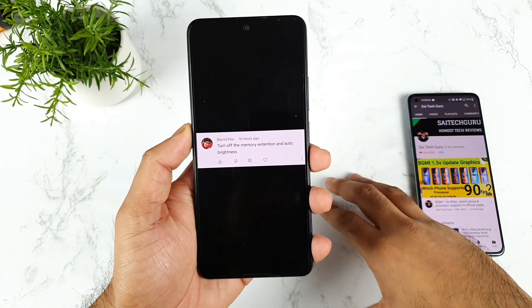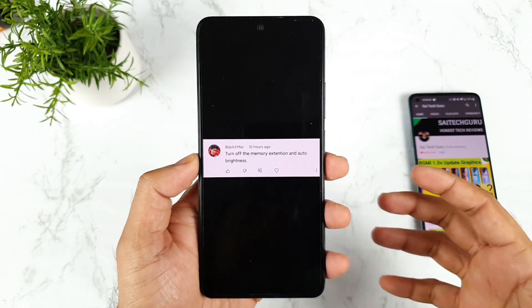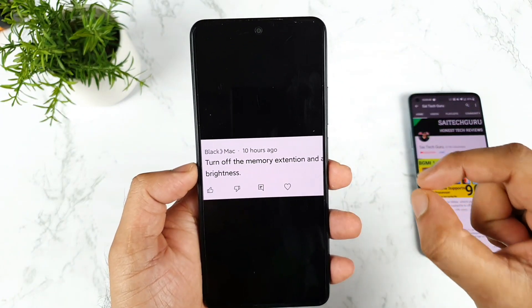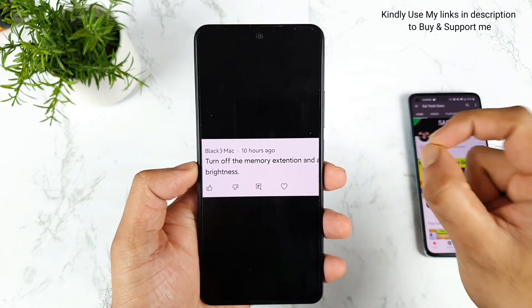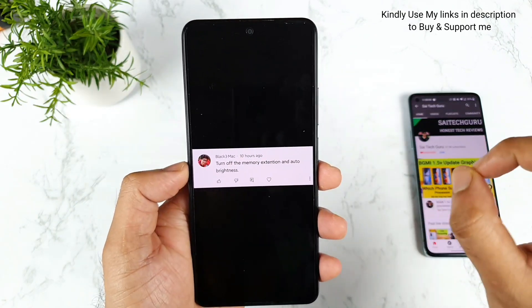The first suggestion from the comments is to turn off Memory Extension and Auto Brightness. Most of the comments were about this. If you don't know where to find Memory Extension, it's available in the Additional Settings option. Go to Settings, then Additional Settings, and turn off Memory Extension.